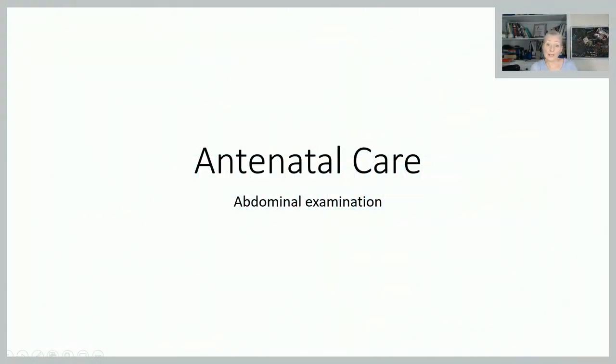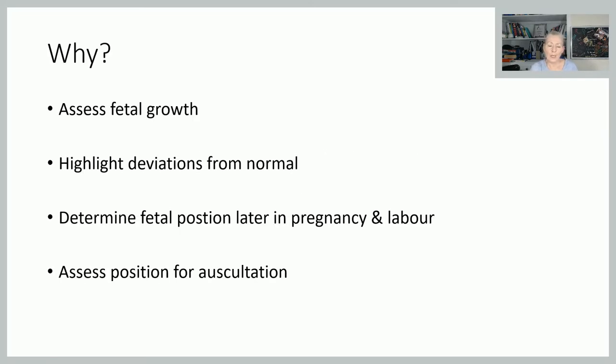Let's look at abdominal examination and, as always, we'll start with why. It's generally used to assess fetal growth and highlight deviations from norms — so is that baby growing as we would expect, and do we need to refer? It's also used to determine fetal position and engagement later in pregnancy and in labour, so that we can auscultate the fetal heart appropriately.